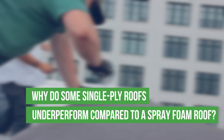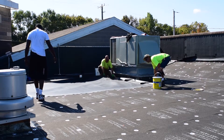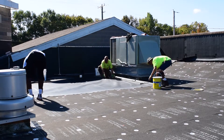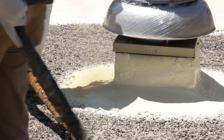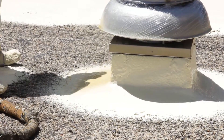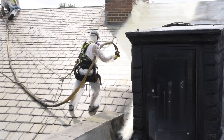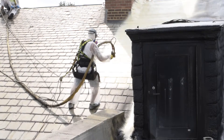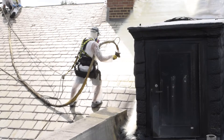Even if the EPDM or TPO or other single ply system is fully adhered, that adhesion deteriorates over time. As the systems begin to age, the chemical bond between the membrane and the substrate breaks down, critically at the seams. With polyurethane foam being fully adhered and bonded as a single mass — a single component to that substrate — we don't have that opportunity for wind to get underneath and create a failure point between the substrate and the polyurethane foam.